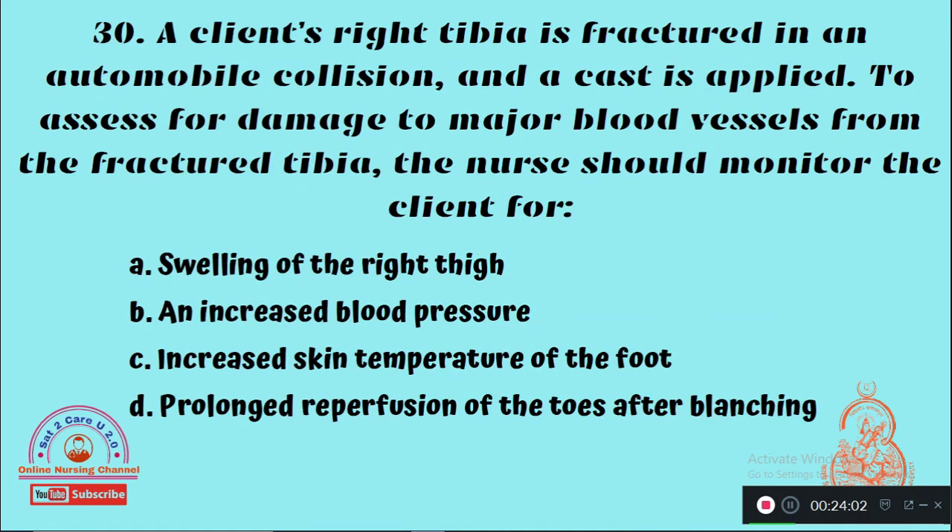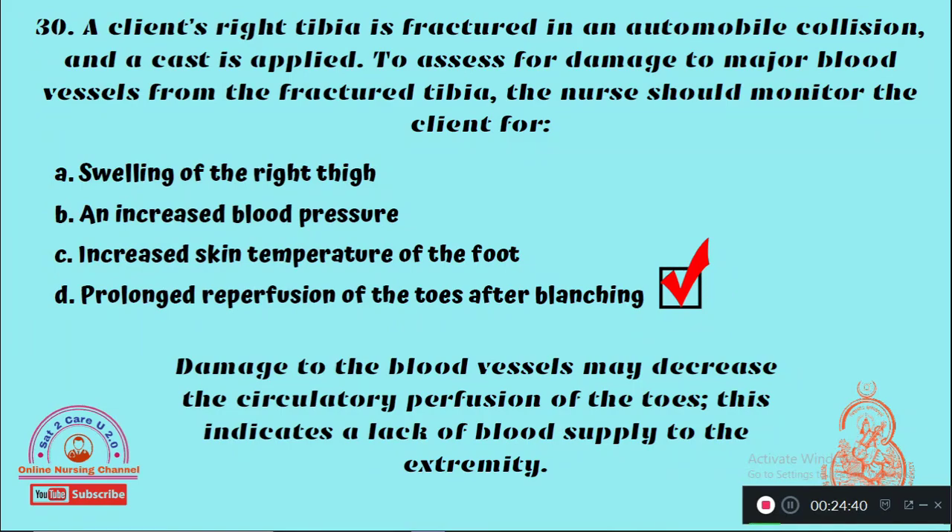Question 30: A client's right tibia is fractured in an automobile collision and a cast is applied. To assess for damage to a major blood vessel from the fractured tibia, the nurse should monitor the client for — Option A: Swelling of the right thigh, Option B: Increased blood pressure, Option C: Increased skin temperature of the foot, Option D: Prolonged reperfusion of the toes after blanching. The right answer is Option D — prolonged reperfusion of the toes after blanching.